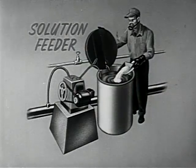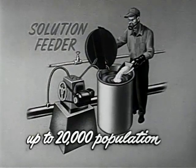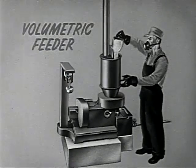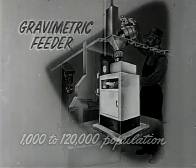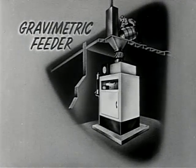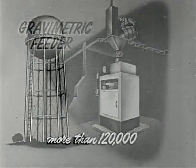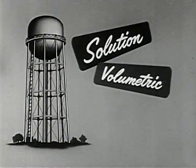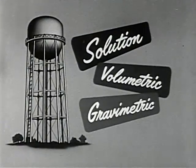Three types of feeders are used to add fluoride compounds. One is the solution feeder, used in towns up to about 20,000 population. Another type is the volumetric feeder, a dry feeder for towns from 1,000 to 120,000. The third type is the gravimetric feeder, for feeding the dry compound in cities of more than 120,000. All three feeders are equipped with automatic controls and have long been used for adding chemicals to city water supplies.